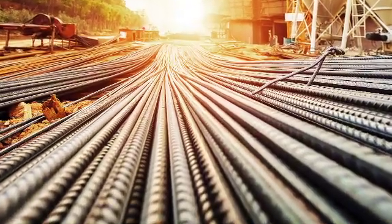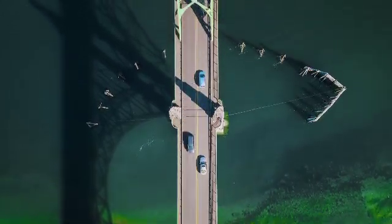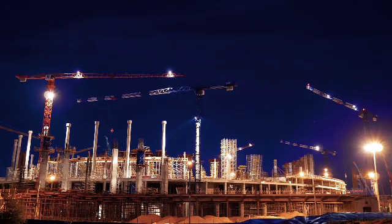Reinforcing steel, also known as rebar, is used in almost every structure and bridge in the USA. It is placed in concrete to provide the additional strength that is needed to carry loads.